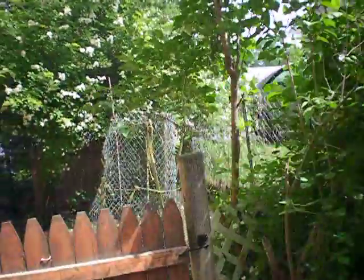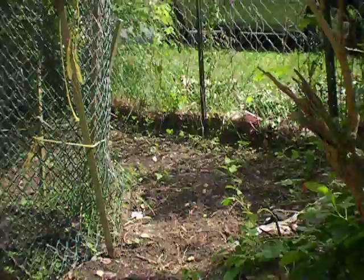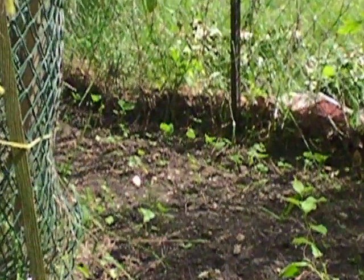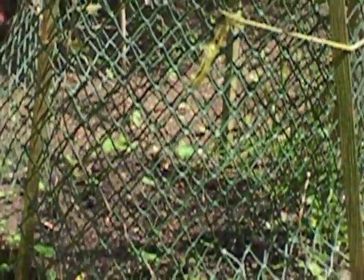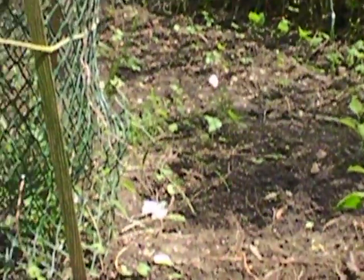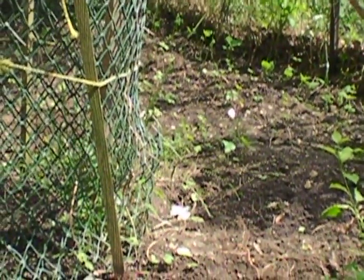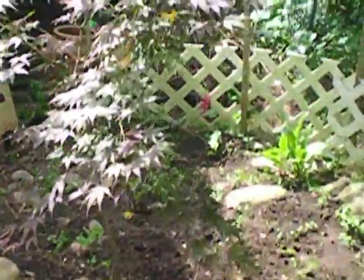This garden over here — still working on it. We got some string beans in the back; they're gonna grow amongst the fence. Planting cucumbers in there, coming along really well. I'm gonna put some more sunflowers in there too. I planted some gourd seeds — hoping for some Halloween gourds to grow. Coming along pretty good.